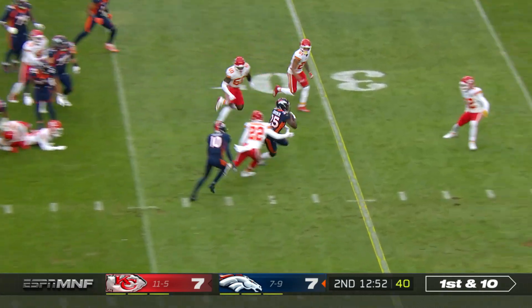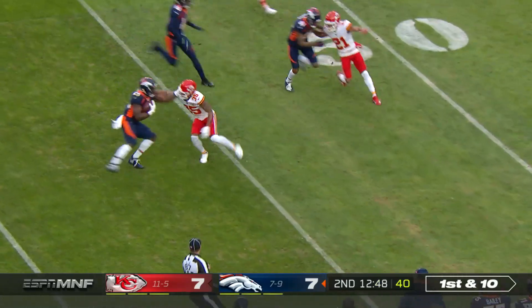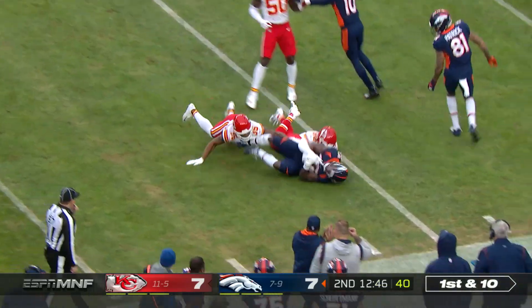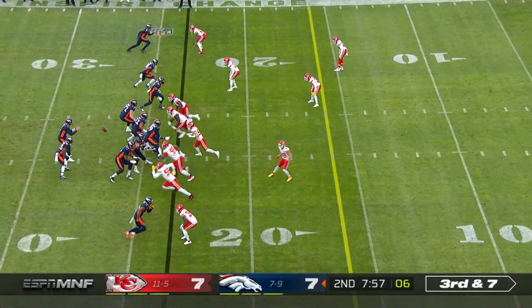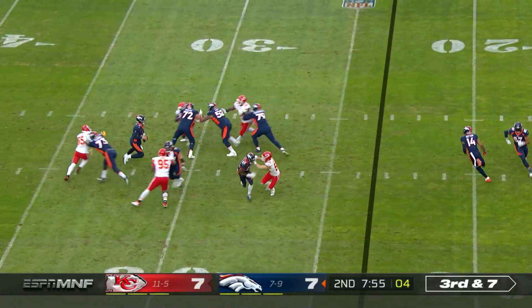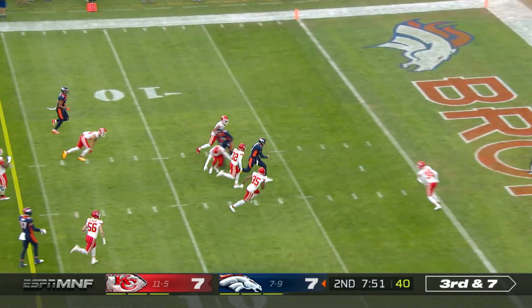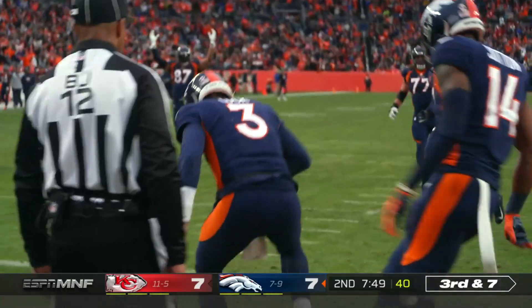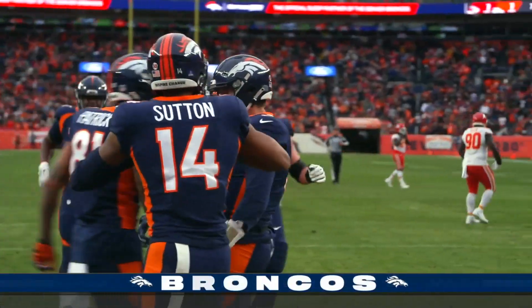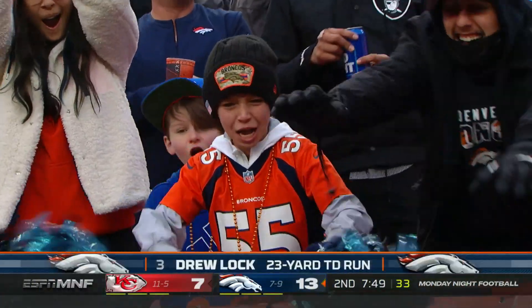Melvin cuts it back, breaks a tackle, breaks another, and another. Melvin Gordon — welcome back to the fold for the veteran ex-Badger, out near midfield. Chiefs make some pressure. Locke escapes and takes off, running all the way to the end zone. Drew Locke with his second touchdown today, doing it on the ground — the Kansas City native. And Denver takes the lead for the first time.